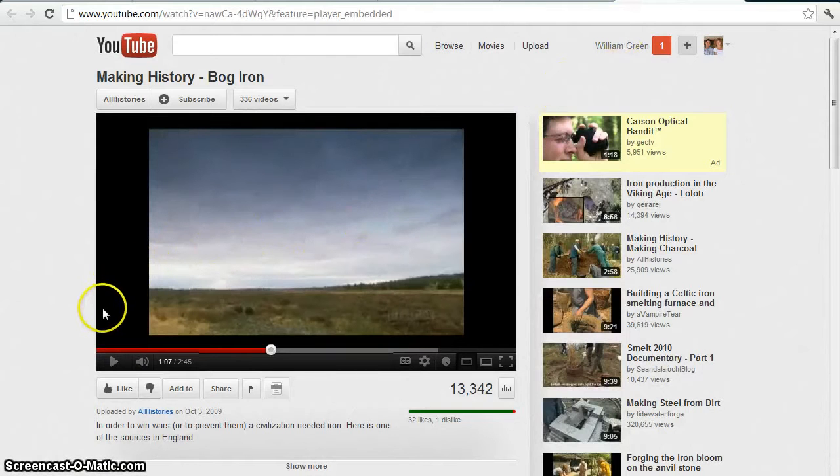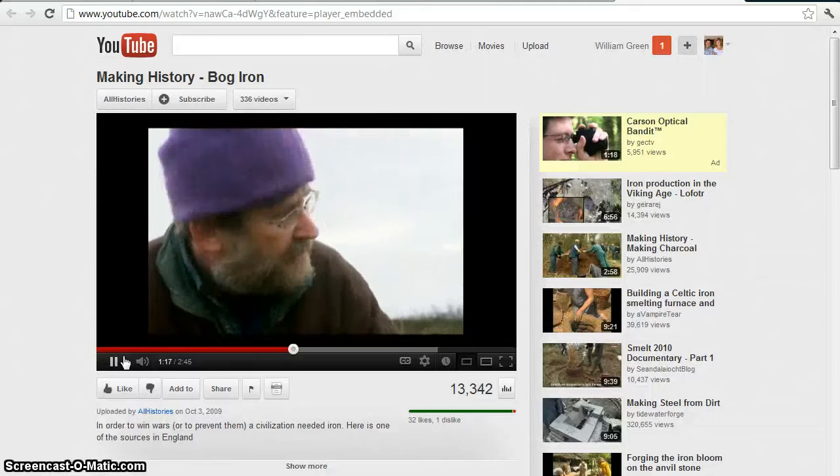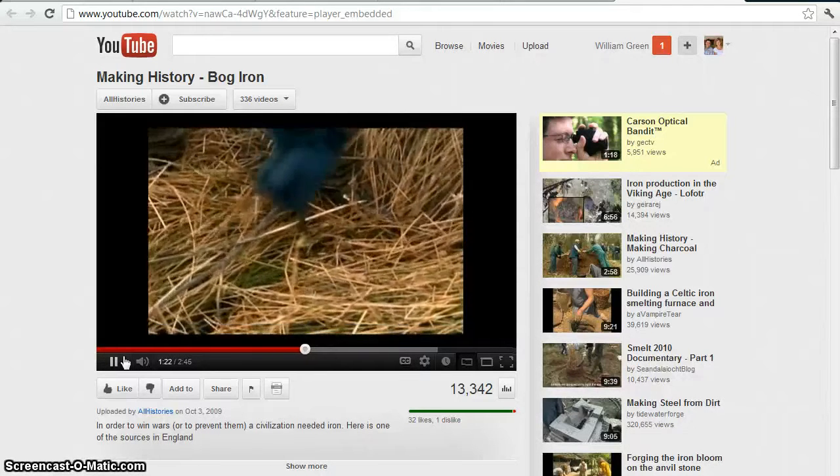This is a video of the finding of bog iron, which is particularly interesting to me as a soil scientist — these iron deposits that form naturally in wetlands. And around here in eastern Connecticut, there's a state park called Old Furnace, which is the site of some old-time bog iron mining and smelting. This shows a couple of guys looking for some bog iron, and because they've been utilizing it year in and year out, they're always looking for new sources.